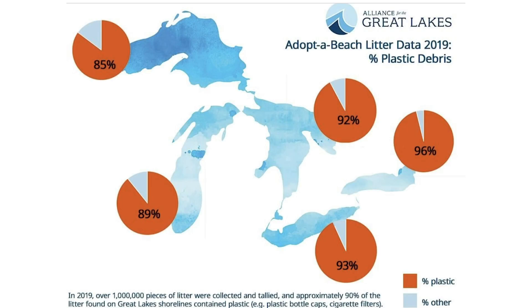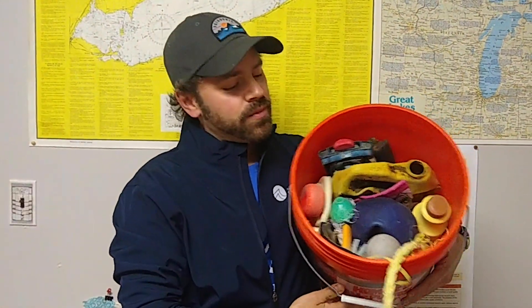My family and I want to protect the birds and fish of the Great Lakes that call them home. So when we can remember, we bring our reusable coffee mug, water bottle, and a reusable shopping bag to reduce our plastic use. We also like to participate in an adopted beach where we pick up trash on the beach and write down what we find. A lot of the trash on Great Lakes beaches is plastic — almost 90 percent.